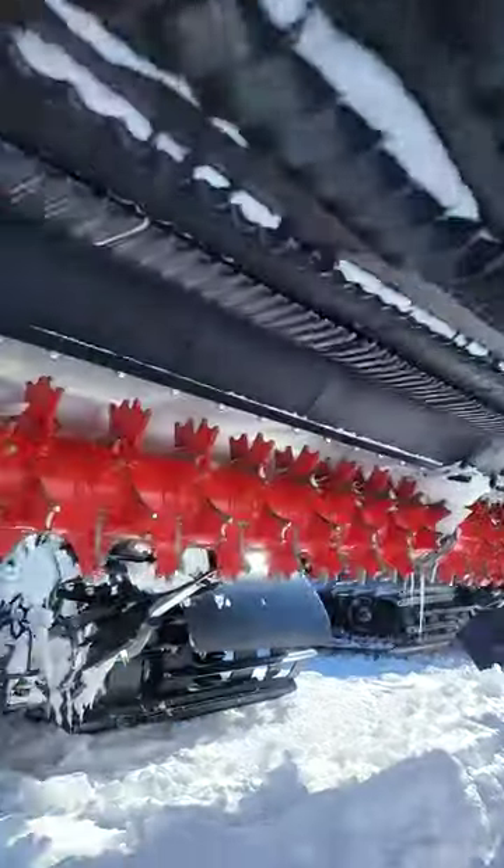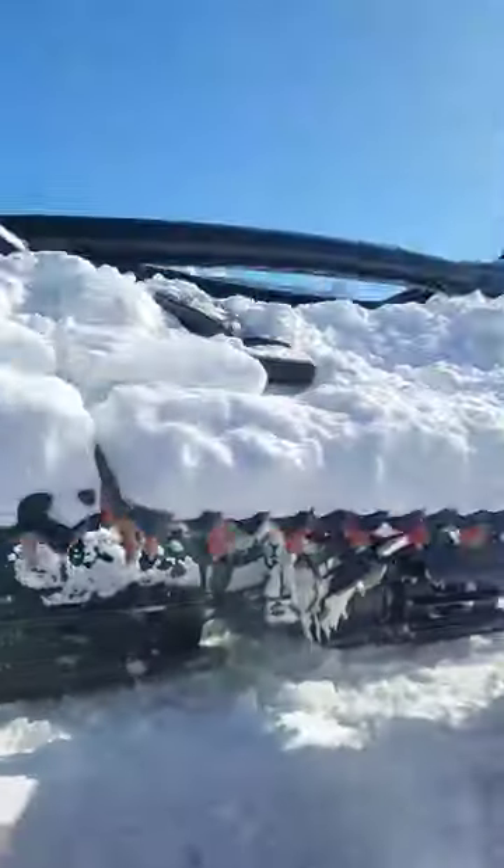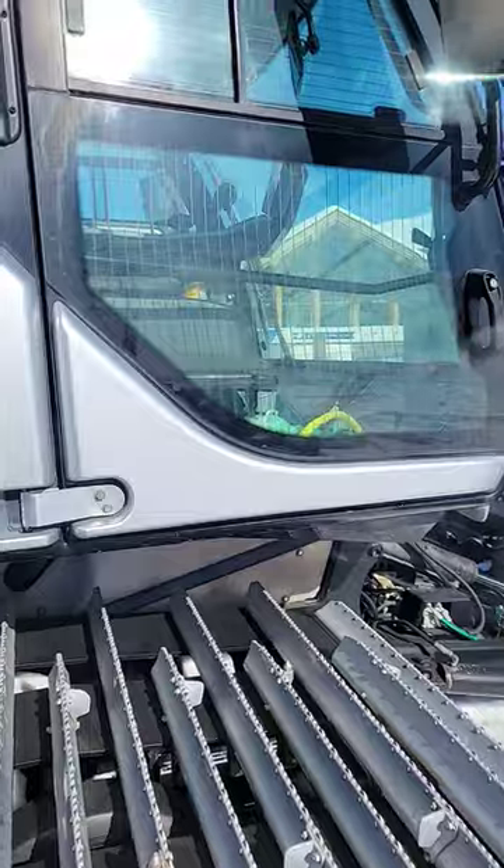And this right here is how they get that corduroy line. How do they drive it, you ask? It looks like a joystick. That looks fun, man.